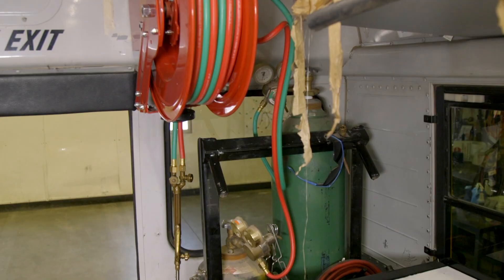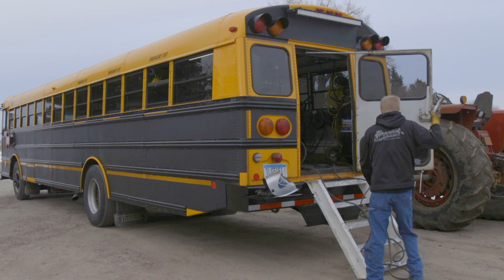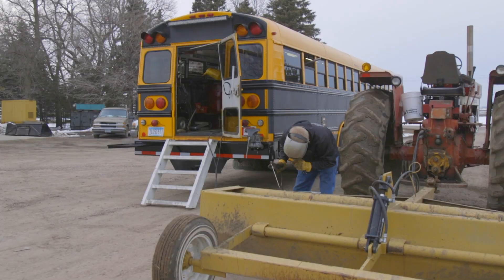The air compressor is on the right side of the bus facing forward; the oxy-acetylene torch is on the left. Originally they ran hoses straight out the back door, but on the second bus they added hose reels inside. Now they can grab hoses and take them outside to wherever they're working without having to loop them back through the door.